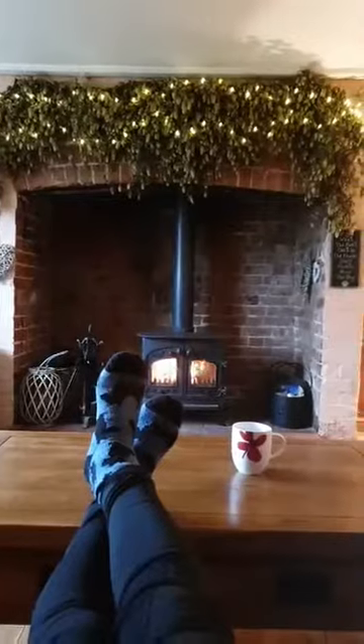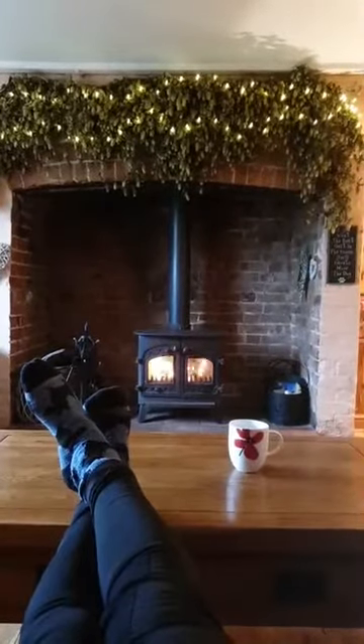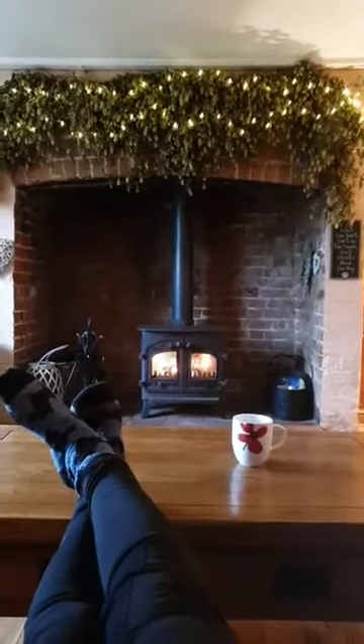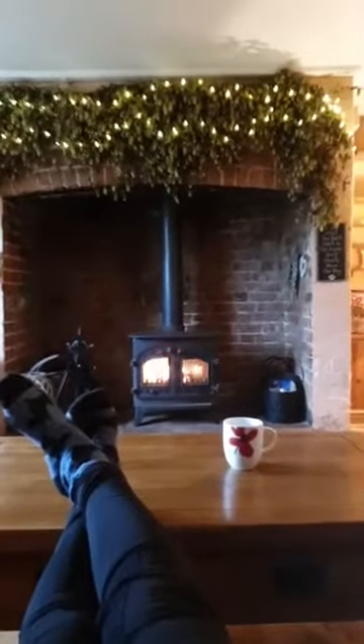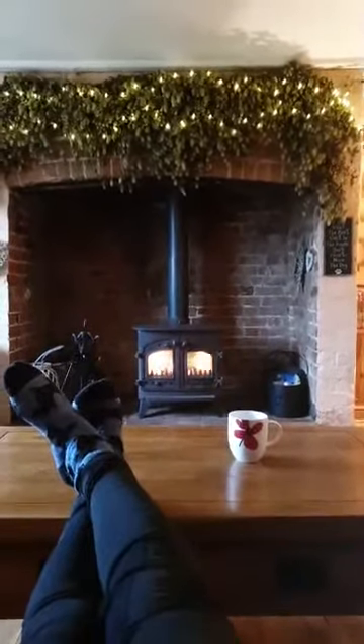I've popped into Corner Cottage to take advantage of this beautiful fireplace. Look at the stunning hop garland that they've put lights on. It looks absolutely fantastic.